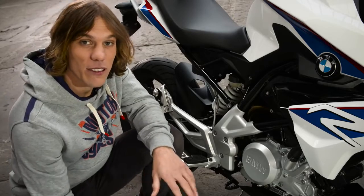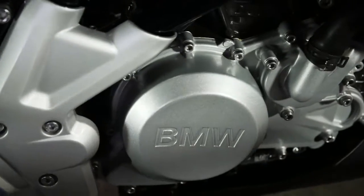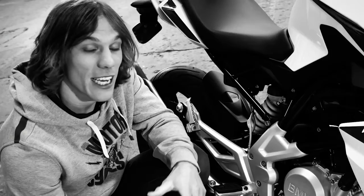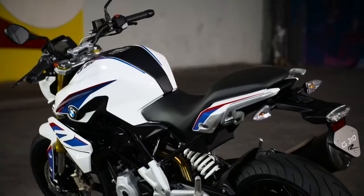A special feature of this motorcycle is the new single cylinder. BMW has inclined the cylinder head backwards and rotated it 180 degrees. This has allowed the engineers to create an optimum weight balance and maintain a long swinging arm despite the short wheelbase.